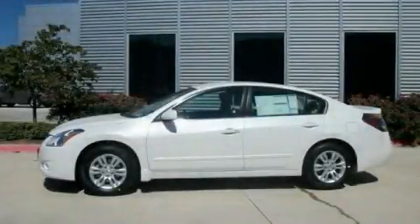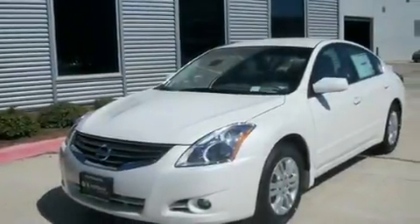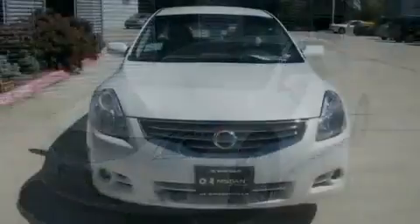This is a brand new 2011 Nissan Altima. It has a 2.5-liter four-cylinder engine and an automatic transmission.